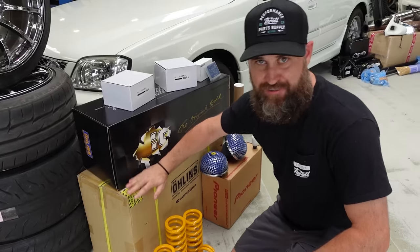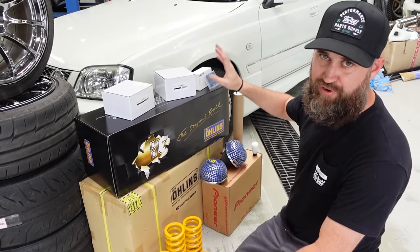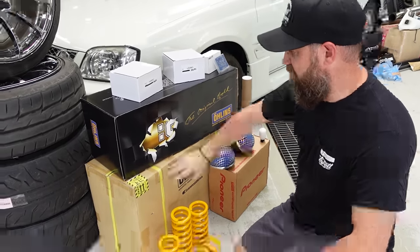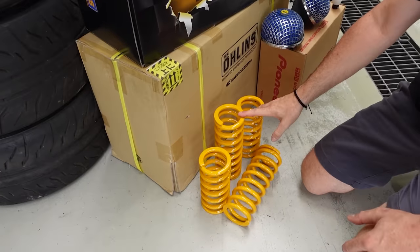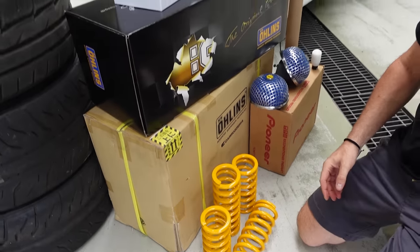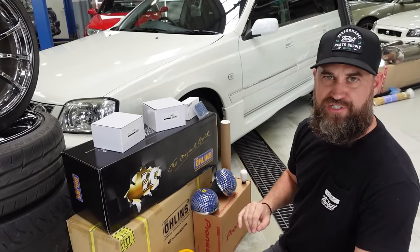We didn't spare any expense — we got a set of Ohlins DFVs for this car. These are custom-made for the Autek Version 260 RS. Most of the stuff is in the boxes and you have to assemble them yourself — they don't come pre-assembled. So we'll be doing that in this video today. These are our top hats and a couple other bits that go along with the Ohlins DFV suspension.